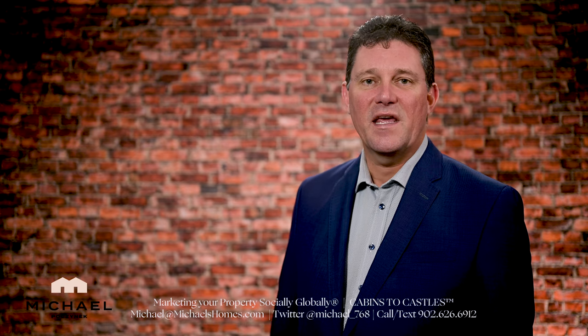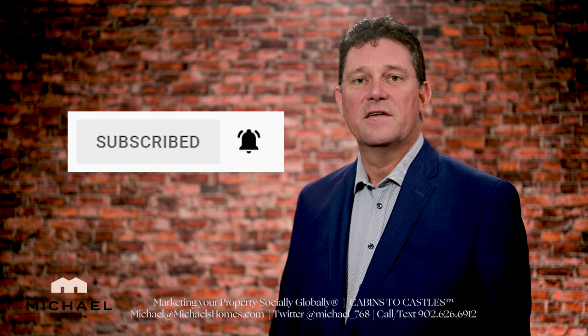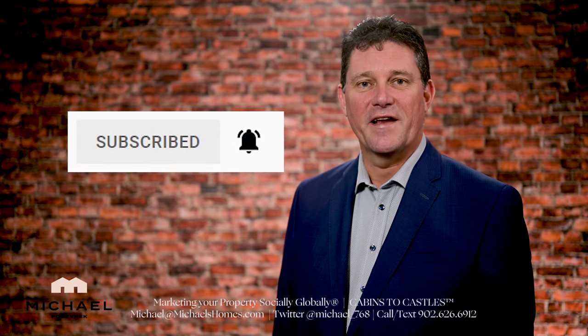Have a great day. If you have any questions about PEI real estate or PEI in general, put them in the comments below. Be sure to subscribe to the channel, press the little bell symbol, and enjoy the rest of your day.